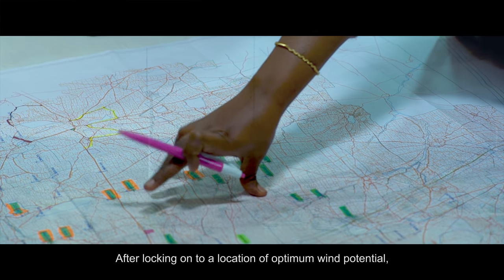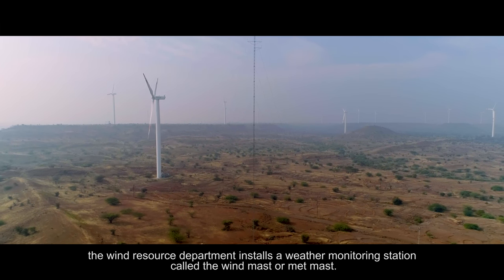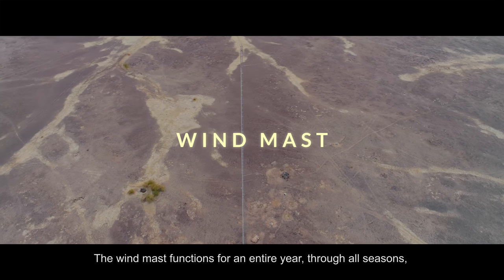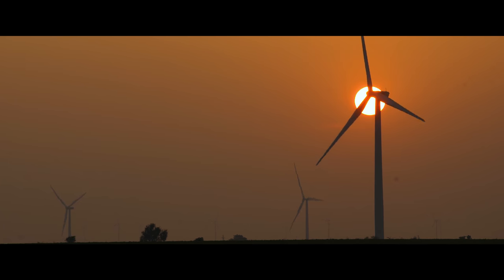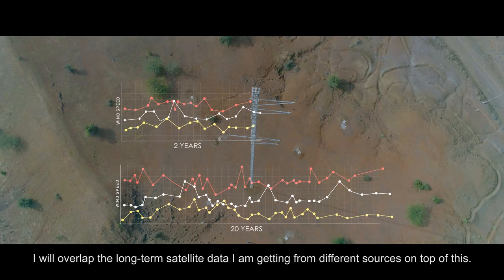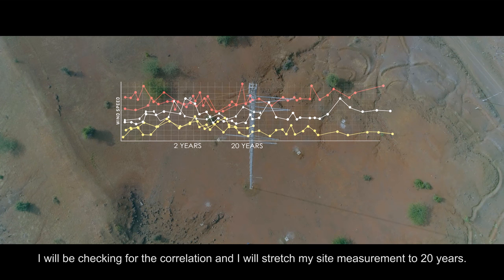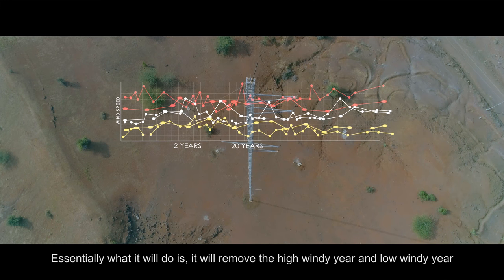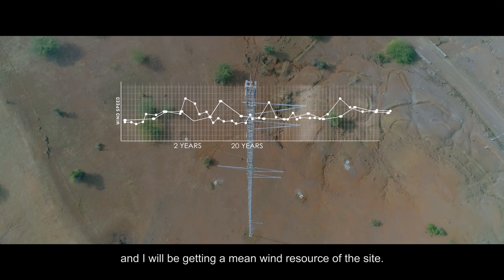After locking on to a location of optimum wind potential, the wind resource department installs a weather monitoring station called the wind mast or MET mast. The wind mast functions for an entire year through all seasons, recording temperatures, wind speeds, and wind direction. We use two years of measured data from the site, overlapping it with long-term satellite data from different sources, checking for correlation and stretching site measurements to 20 years. This removes high wind years and low wind years, giving us a mean wind resource for the site.